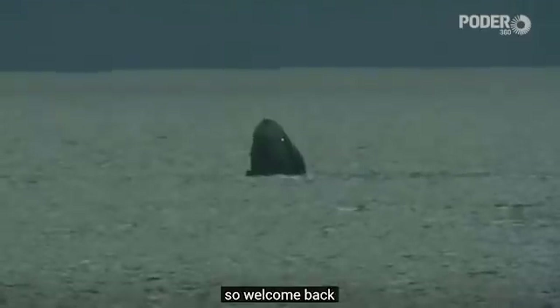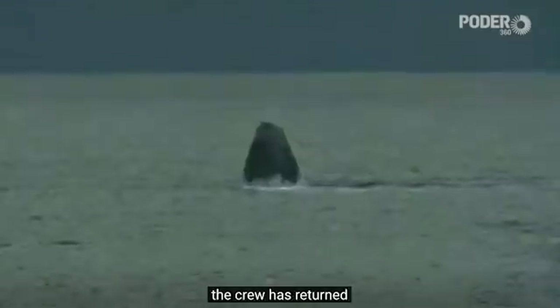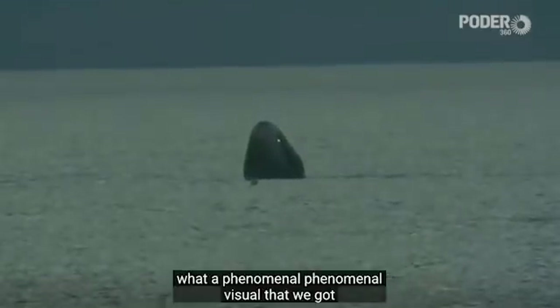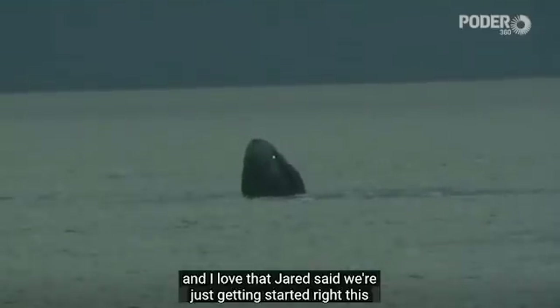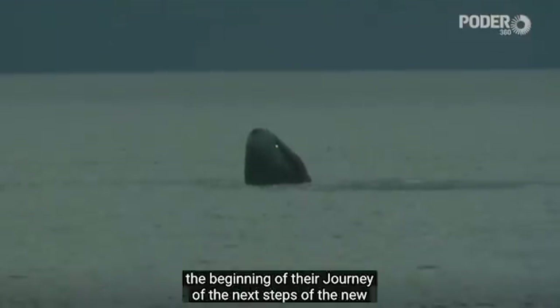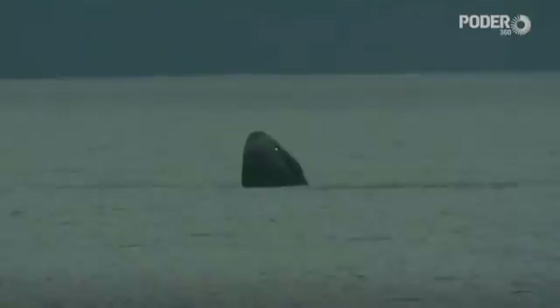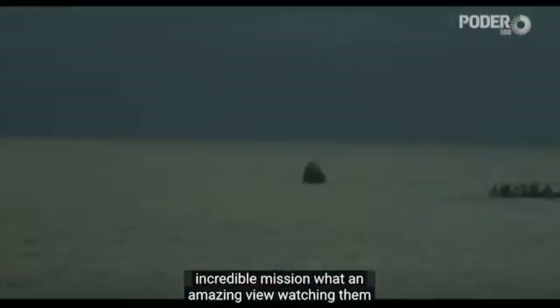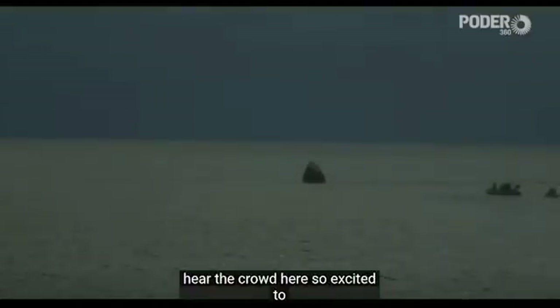Welcome back, Inspiration 4. The Dragon Resilience capsule has returned. The crew has returned. What a phenomenal visual that we got. I love that Jared said 'we're just getting started' — this is the beginning of their journey, the next steps in the new era of human spaceflight. What an incredible mission. What an amazing view watching them touch down and splash down into the Atlantic Ocean. You can hear the crowd here, so excited to welcome the crew back home.